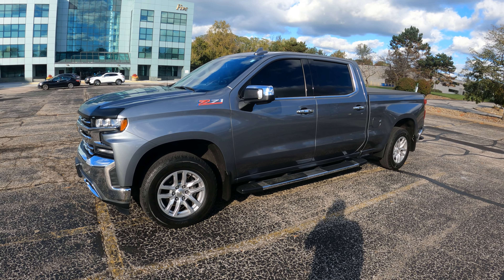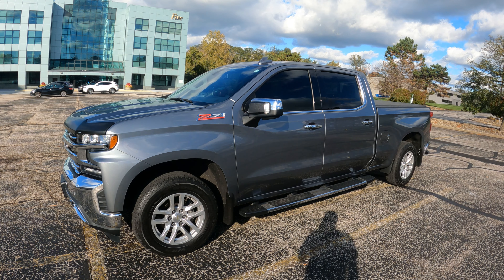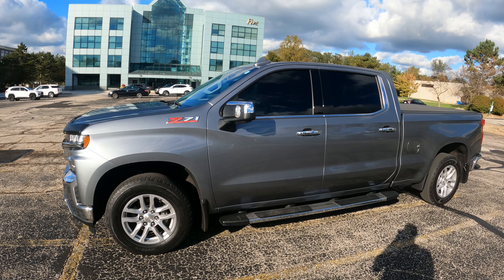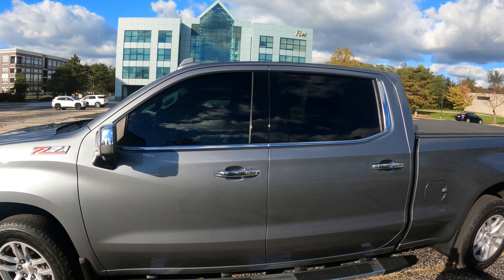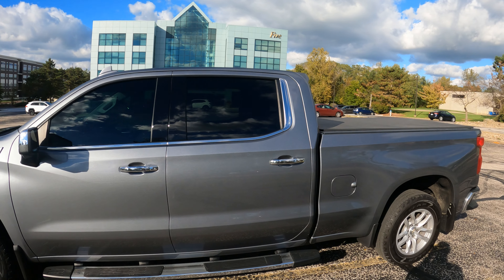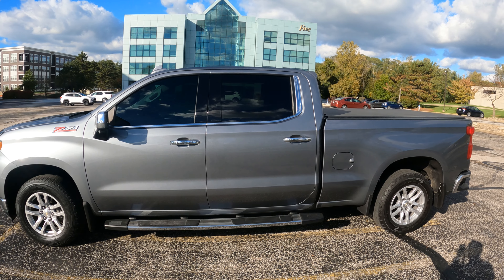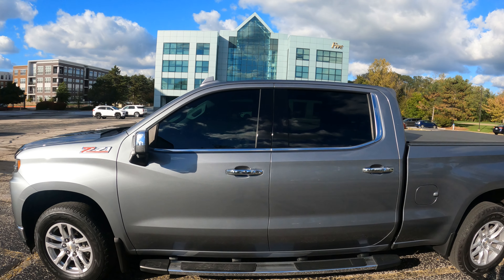What's going on guys, welcome back to the channel. This is my brand new 2019 Chevy Silverado 1500 5.3 LTZ — loaded, all the bells and whistles. I want to show you guys what 15% tint looks like on one of these trucks, all four windows. When you buy these trucks they do come with the factory tint on the rear windows, but I went ahead and got 15% on the front as well.